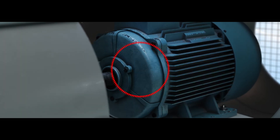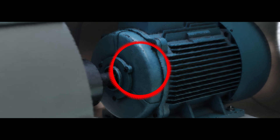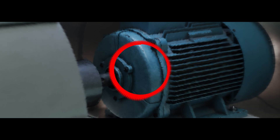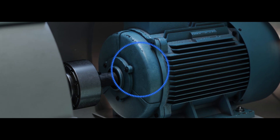Did you know that power supply can be distorted by harmonics? Harmonics can damage equipment and shorten its lifetime. Luckily, Danfoss drives mitigate harmonics to protect equipment very efficiently.